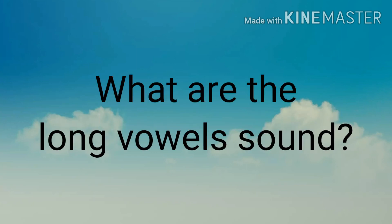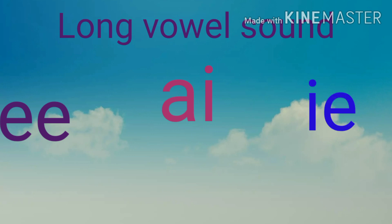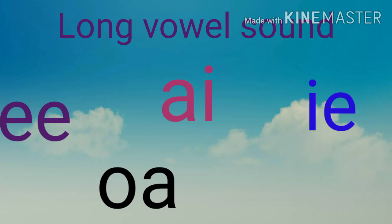Let's have a small question time now. Ready to answer? What are the long vowel sounds? What are the long vowels? A, E, I, O, U.